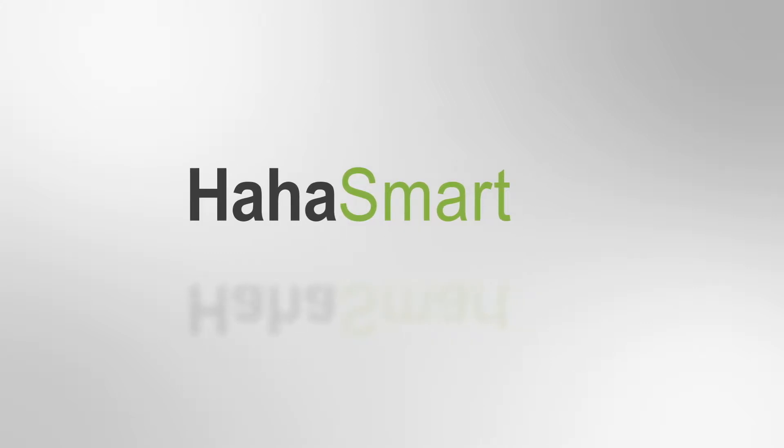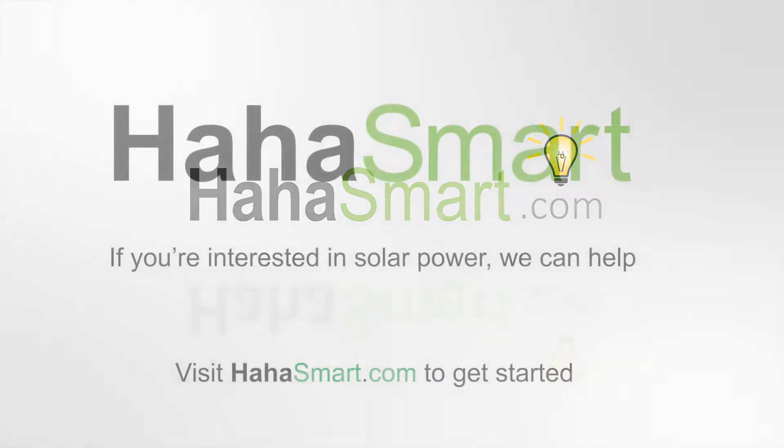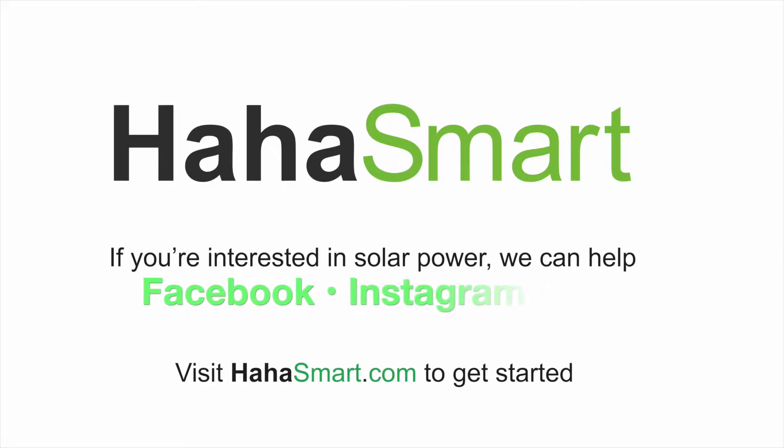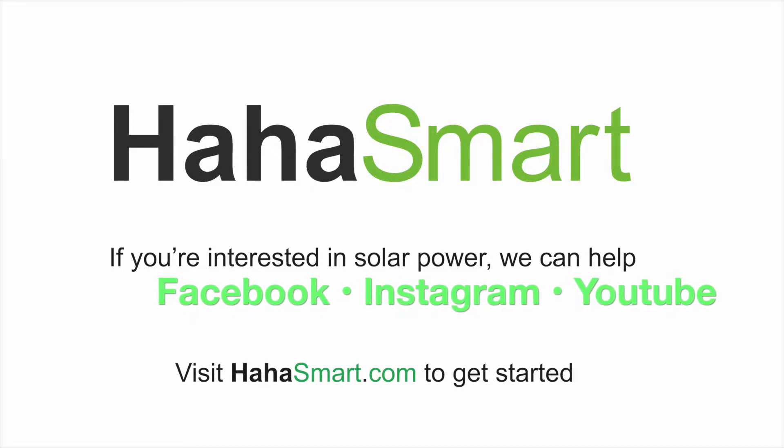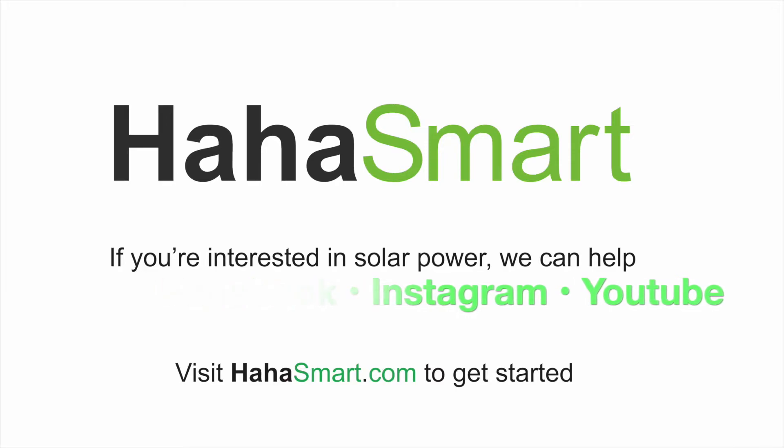As always, thanks for watching. You can find us on Facebook, on Instagram, and on YouTube. Also go to hahasmart.com and check out our price checker tool to see how much you can save over the next 20 years by going solar.